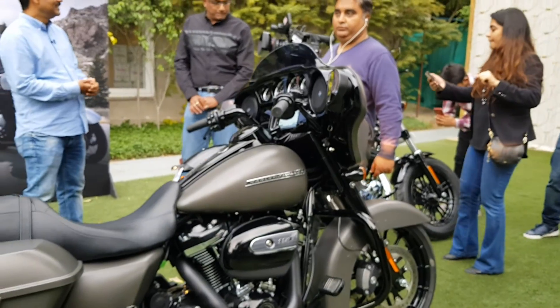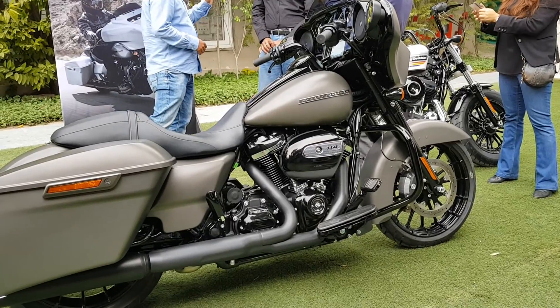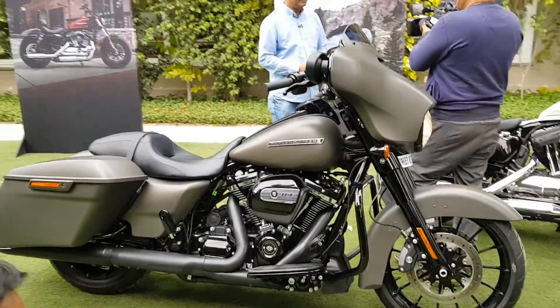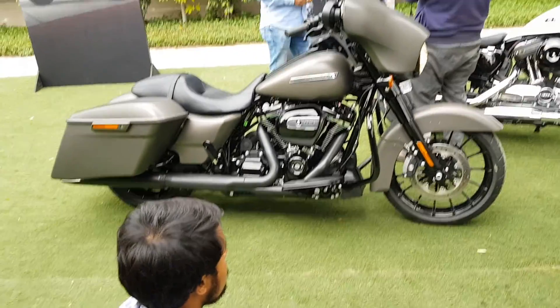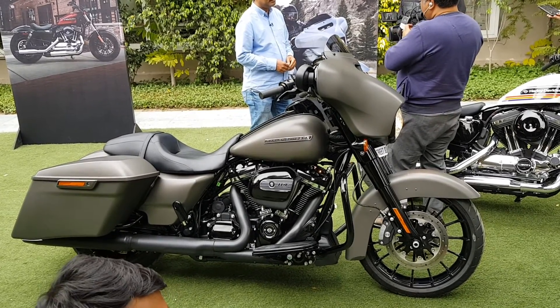This bike is priced at around 33.65 lakhs ex-showroom New Delhi. That's pretty much it for this walk-around video. For more, please visit the Thrash Zone website. If you like the video, please like, comment and share. Thank you for watching, see you another time.